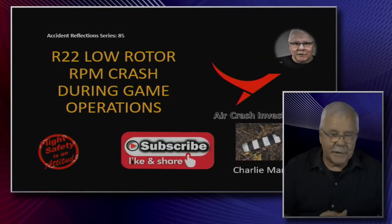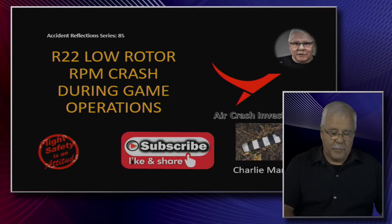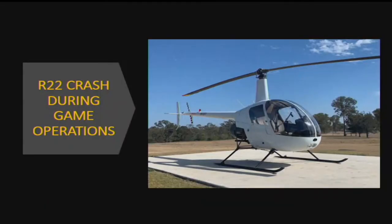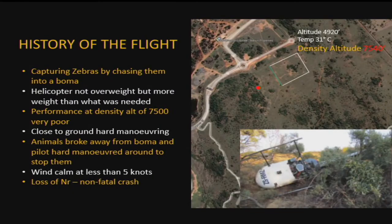Welcome to the Aircrash Investigator. This time I'm looking at an R-22 experiencing low rotor RPM, followed by a crash during game operations. I am working with the SEAMS aircraft auditing system and the SEAMS training system, which includes accident investigation as part of the online training. Look in the description below for more information.